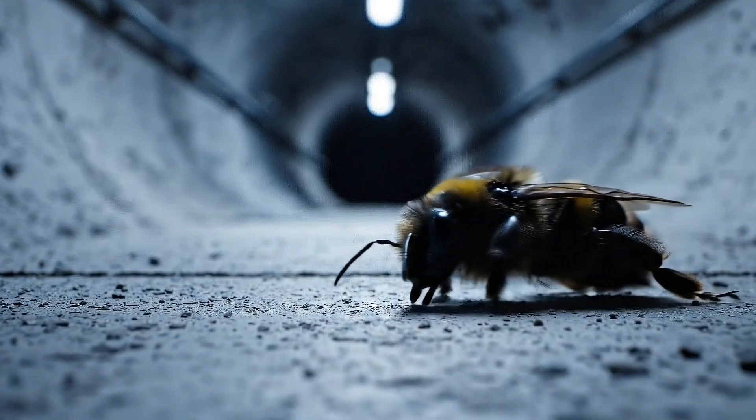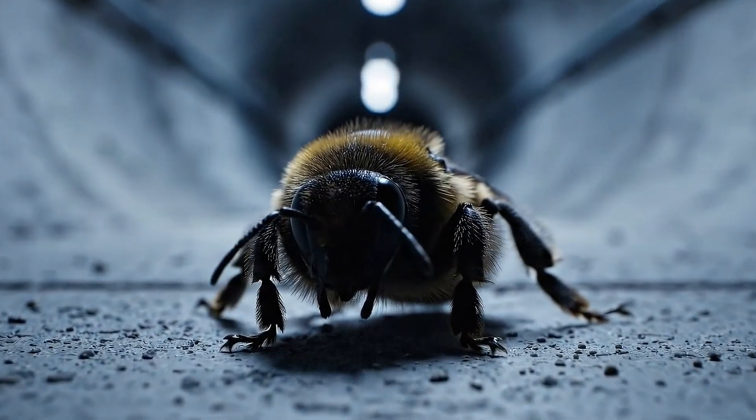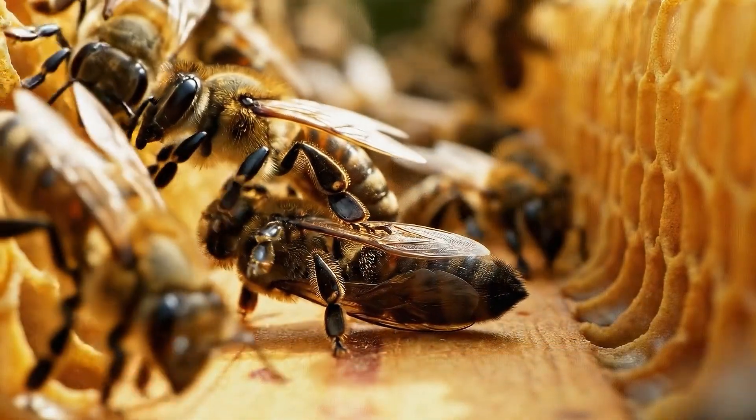Some early workers that couldn't adapt remained motionless, their bodies signaling the harshness of the new environment. But bees are efficient. Cleaner workers quickly removed the bodies, carrying them toward the waste corridors to keep the hive healthy.